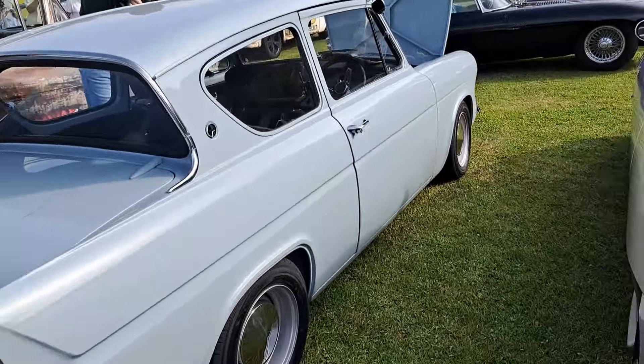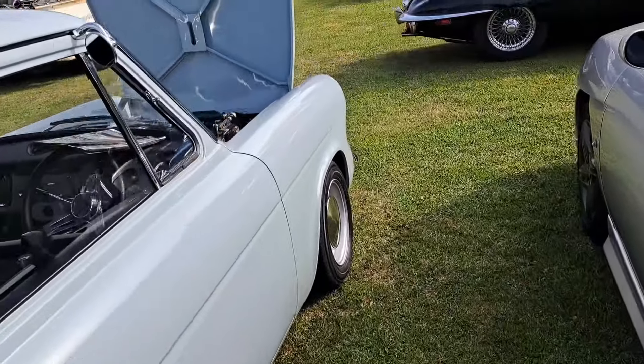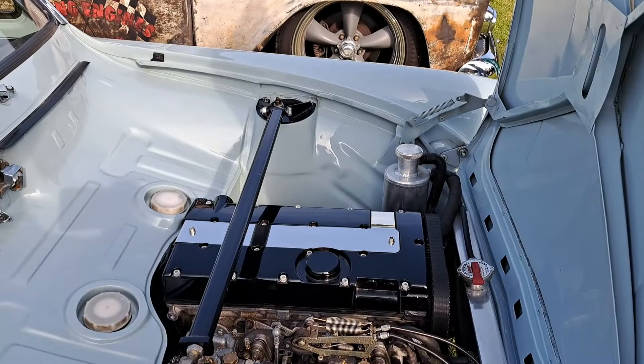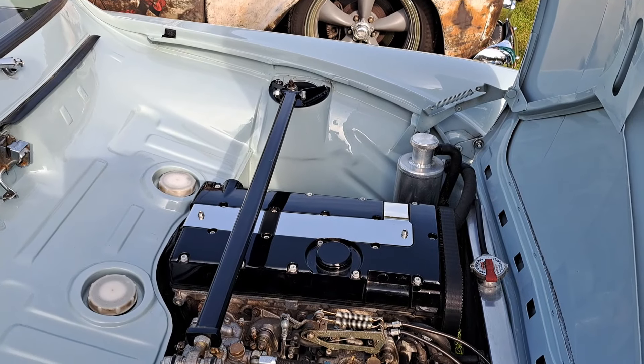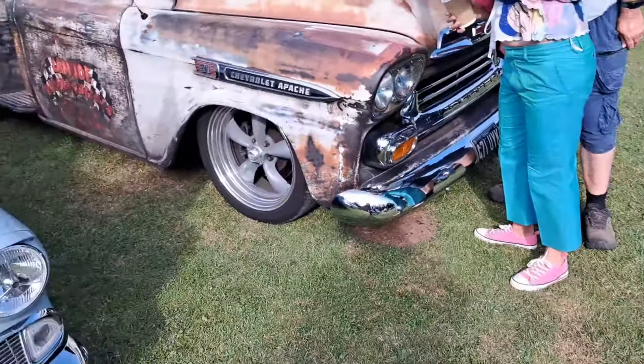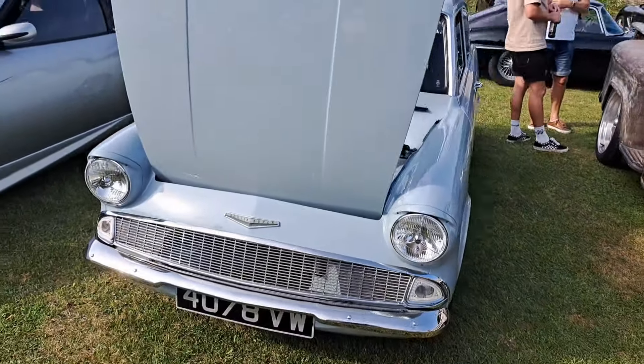Ford Anglia here. VW was an odd Essex plate. I wonder if Ford registered this himself. Obviously we haven't got that old 1-litre Kent engine in here anymore — we've got a 2.2 Vauxhall XE engine, because of course we have. It's now a sort of 123E Anglia, which the supermodels were.